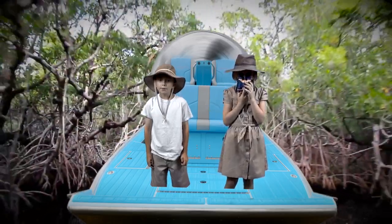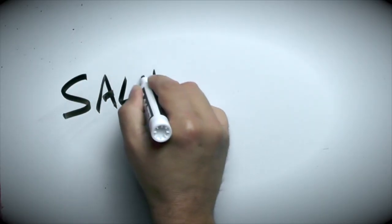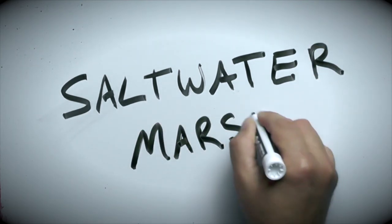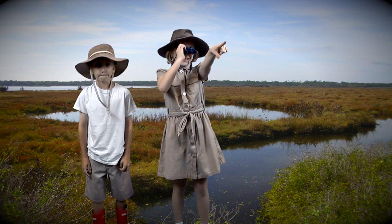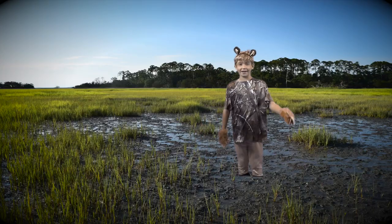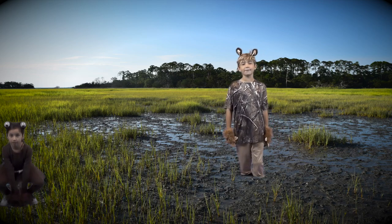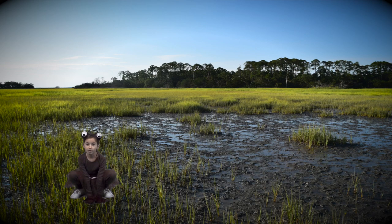We have one last stop to make on our journey. I can't wait to see the saltwater marsh. Look over there! I see a white-tailed deer! I can't believe you spotted me. I love living in the saltwater marsh because I am camouflaged, which keeps me safe. As a brown toad, I can't wait to hide myself in the muddy marsh.